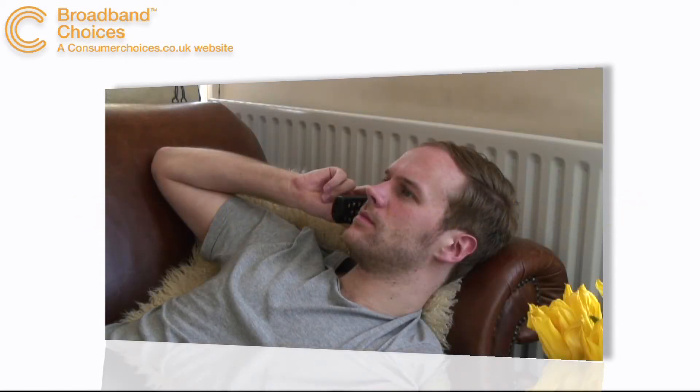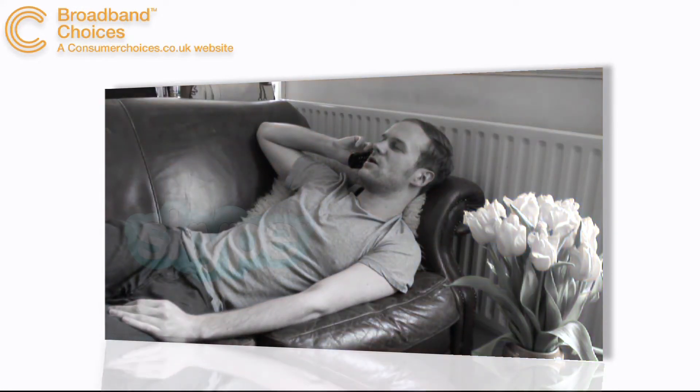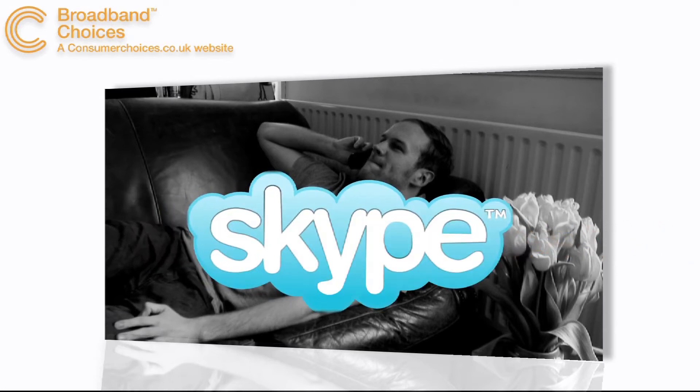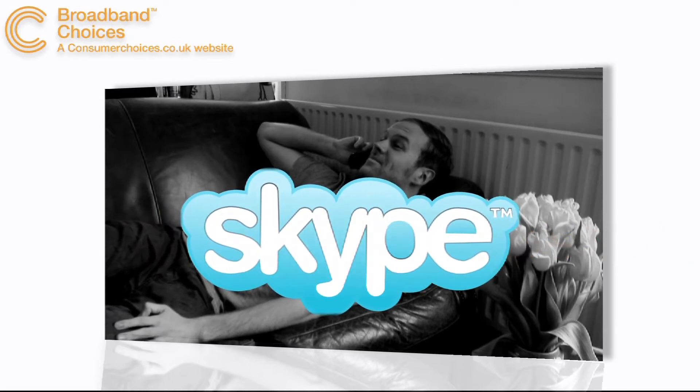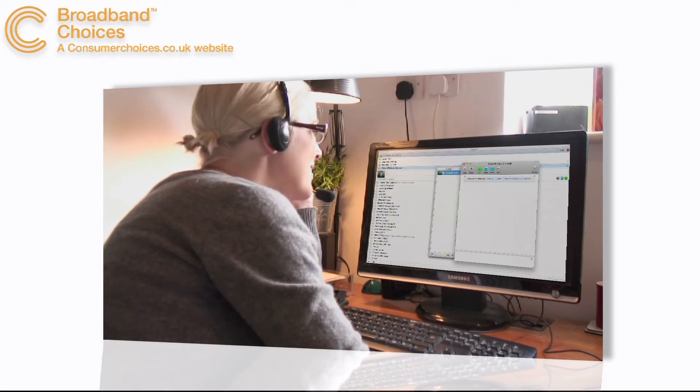There are several providers offering internet phone calls in the UK. In this video I will talk about two: Skype and Vonage. Skype is the market leader and offers normal telephone calls as an added extra to their free PC to PC service.